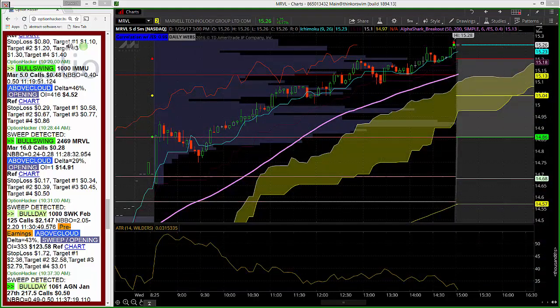A huge move to the upside in a very short period of time throughout the course of one day. A really great example of just how quickly even some longer, more medium-term dated options can move when trading unusual options activity and flagging orders like this on Option Hacker — in MRVL today, January 25th, 2017. Everyone have a fantastic rest of your evening and as always, happy trading.